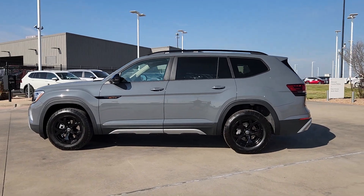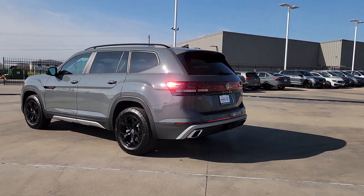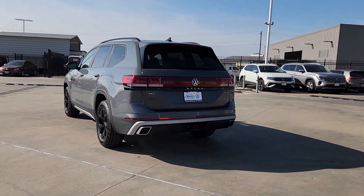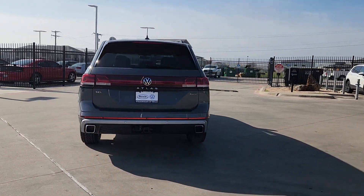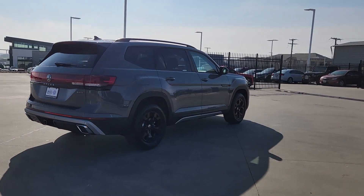Can you see yourself in the 2024 Volkswagen Atlas? Make all your adventures the best they can be in this well-equipped Atlas. Honest and uncomplicated, this well-built family hauler prioritizes safety, comfort, and connectivity.